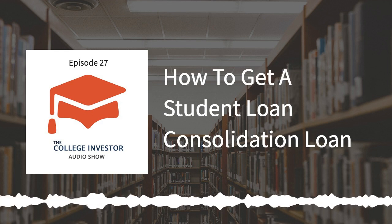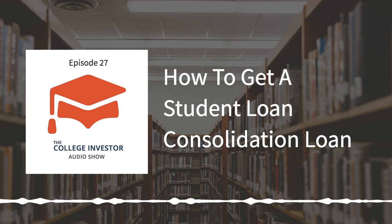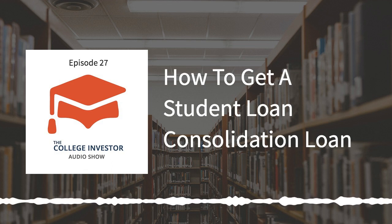Student loan consolidation could also work to enable something like getting into public service loan forgiveness. Maybe you don't have the right loan type and you need to get a direct student loan. Consolidation loans are direct student loans, so if you have an old type of student loan, you might want to consolidate your loans today so that you can qualify for public service loan forgiveness.